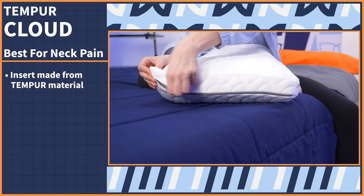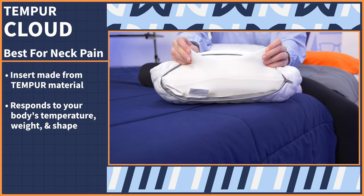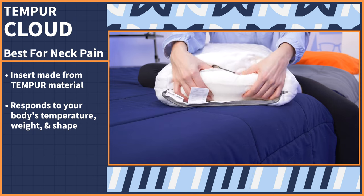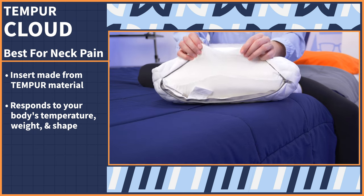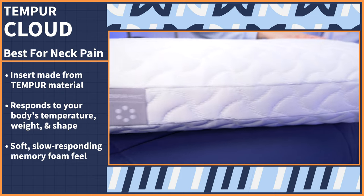Next up, we're focusing on targeting neck pain. Your current pillow may be the culprit. We love the Tempur Cloud pillow from Tempur-Pedic for its proprietary technology and top-notch pressure relief. The shining star here is the pillow's insert, made of the brand's own Tempur material. It responds to your body's temperature, weight, and shape, which is perfect for personalized support to your head and neck. Expect a soft, slow-responding memory foam feel.